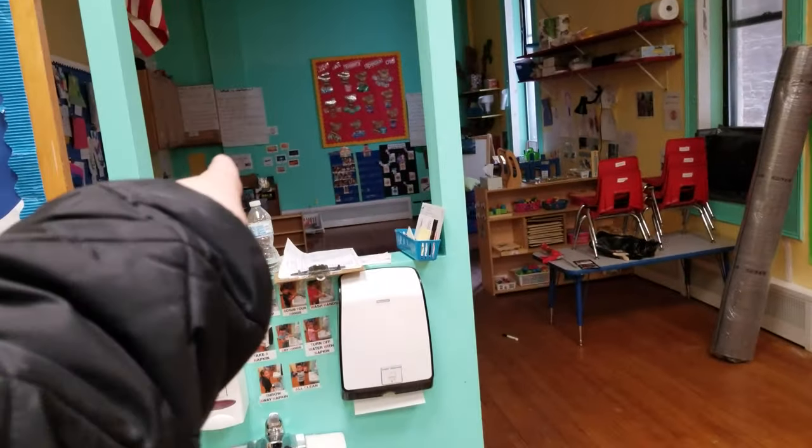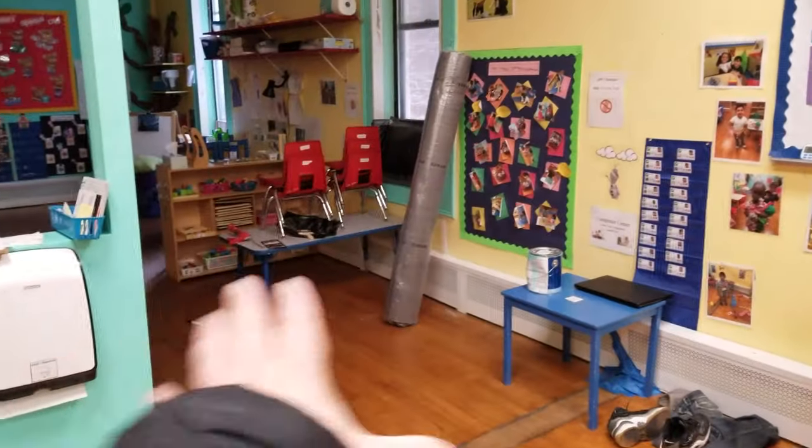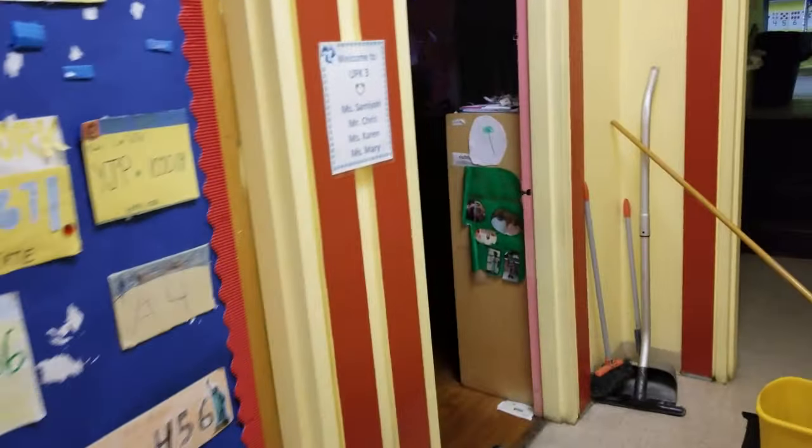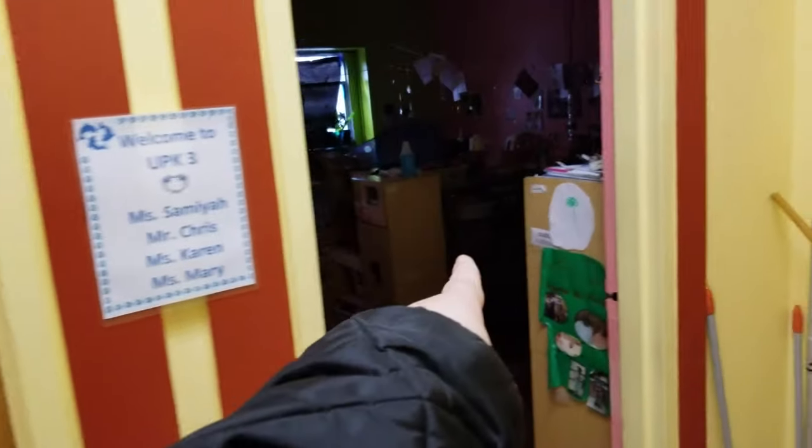This is a double classroom that has an entrance over there. You can put up a wall over here or keep it as a giant classroom. Same thing over here — this classroom and this classroom can be one classroom.